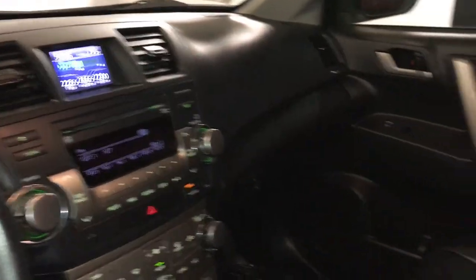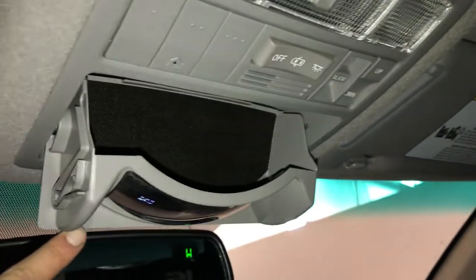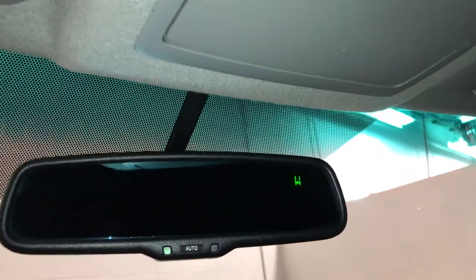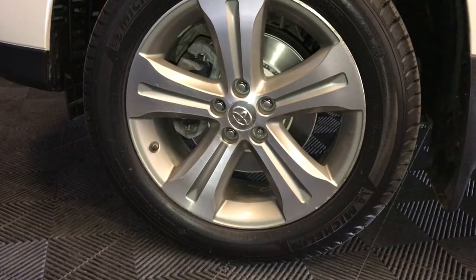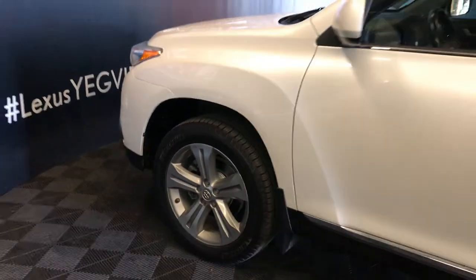Lockable glove compartment. Power tilt and sliding sunroof with a sunshade. Three integrated garage door openers. Sunglass holder with mirror. Auto-dimming rearview mirror with compass. 19-inch wheels with wheel locks.